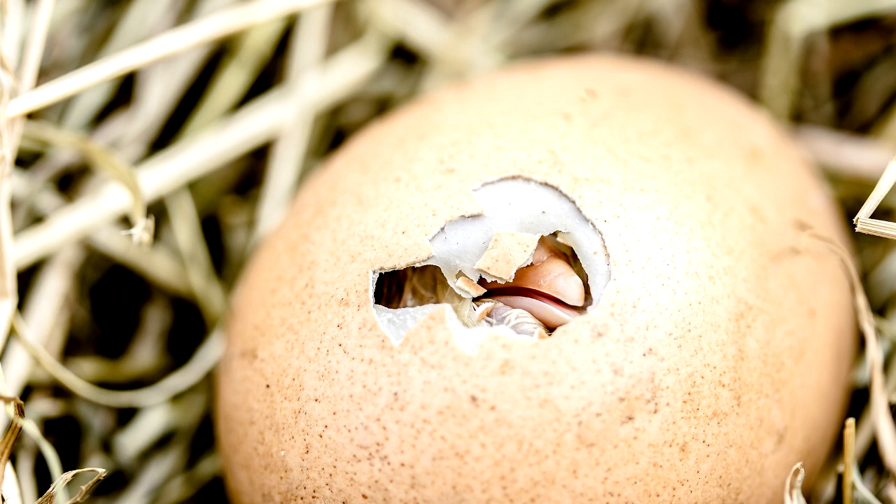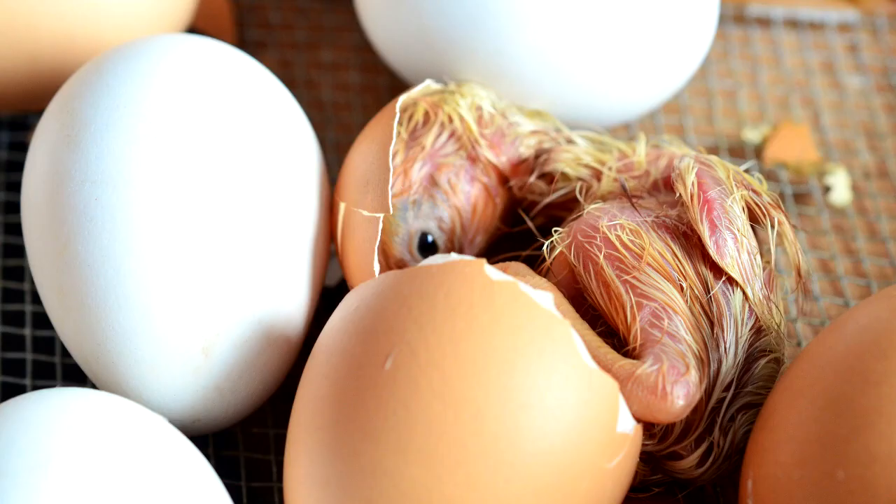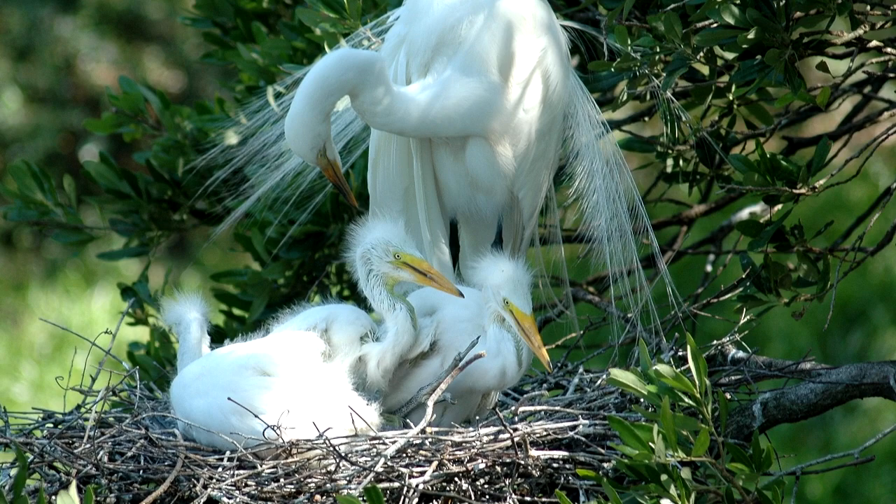An egg cracks open. A baby bird is about to be born. But what happens next? At some point there's going to be a full-grown bird, but how do birds get from here to here? Different birds have different answers, and you might be surprised at the different ways that bird parents raise their chicks.